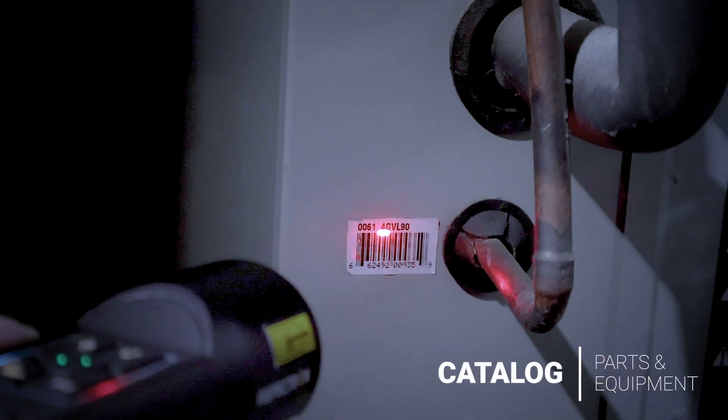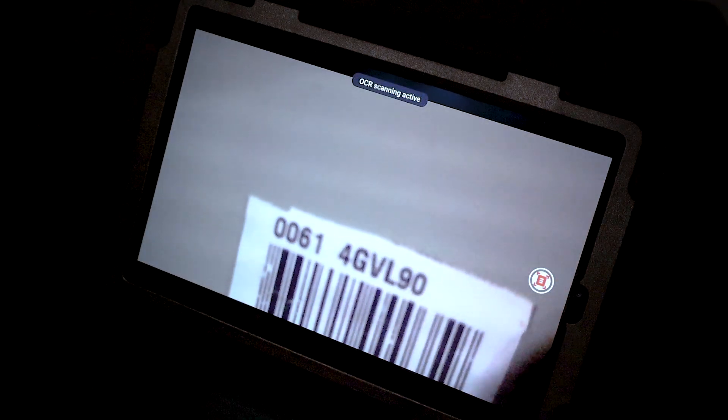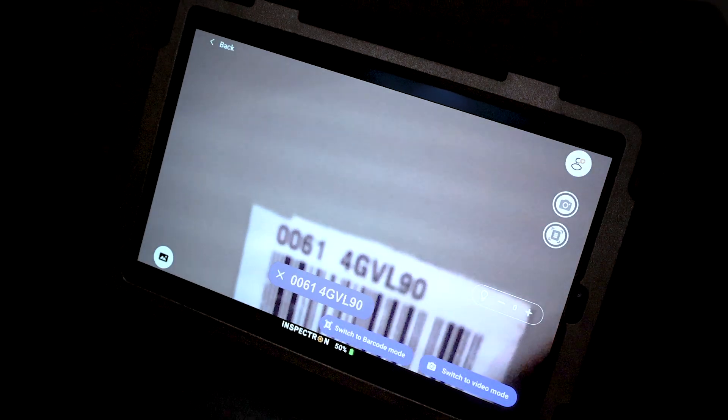Using the barcode reader and built-in optical character recognition, users can easily catalog equipment and part numbers, with all information captured on screen.